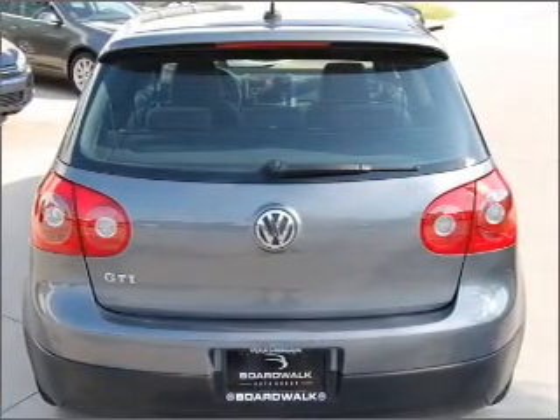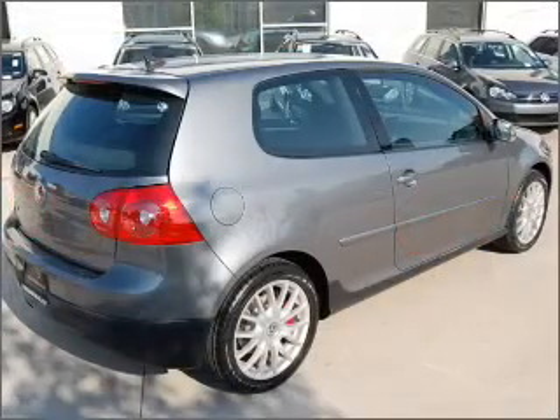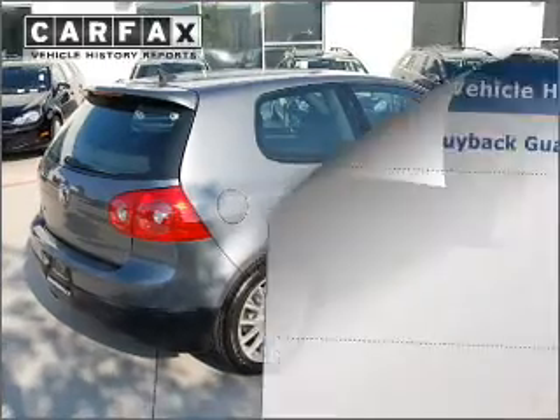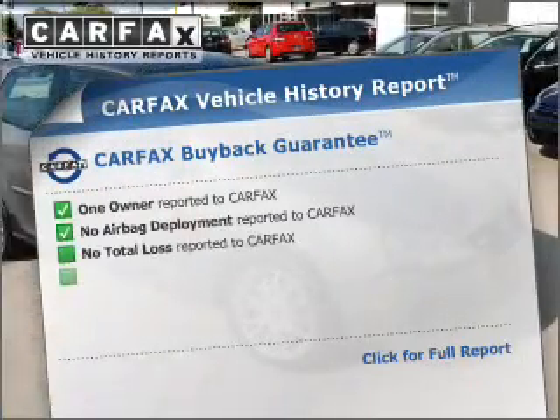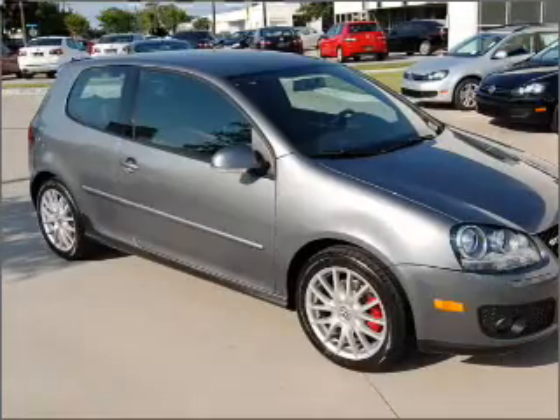Stand out from the crowd with premium wheels. The anti-lock braking system will help deliver you safely to your destination. Heated seats offer comfort in cold weather. Rest easy knowing this vehicle comes with a Carfax Vehicle History Report from Carfax, the most trusted provider of vehicle information.